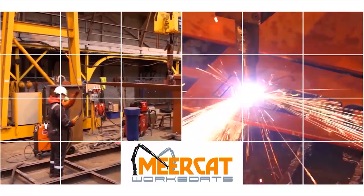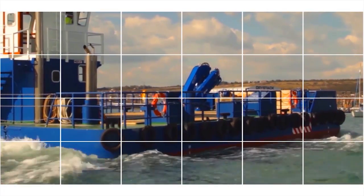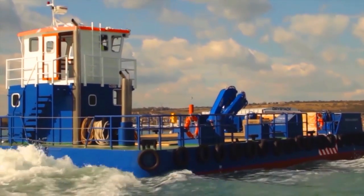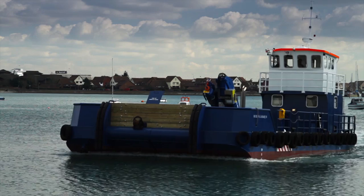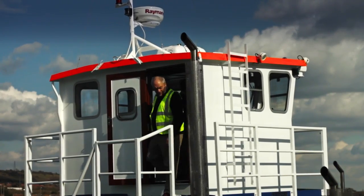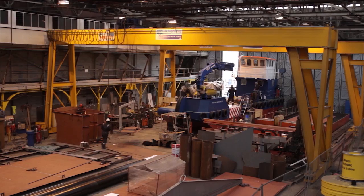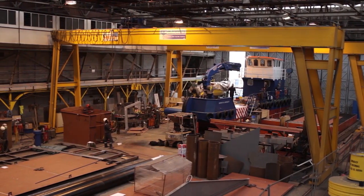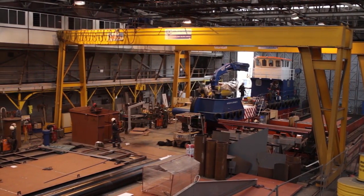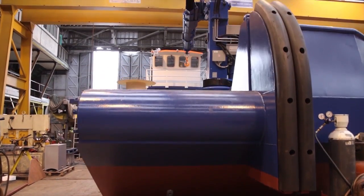Meerkat Workboats, based on the south coast of the UK, is a world-leading builder of high-quality road transportable workboats. From its facility in Portsmouth, the experienced team design and build the workboats to meet the needs of a variety of marine operators and applications from around the world.